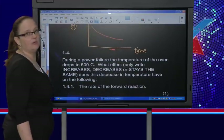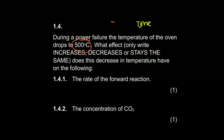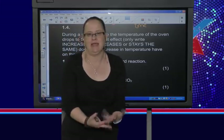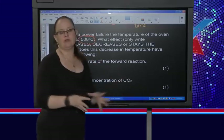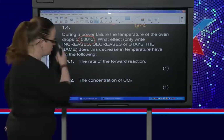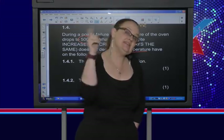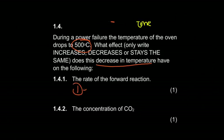During a power failure the temperature of the oven drops to 500°C. The rate of the forward reaction — if I decrease temperature, I decrease rate. Period. That's always true; temperature affects rate the same whether in equilibrium or not. Now the concentration of CO₂: the forward reaction is endothermic, the reverse is exothermic. By decreasing temperature the equilibrium favours the reverse reaction — the exothermic one — to try to increase the heat again.